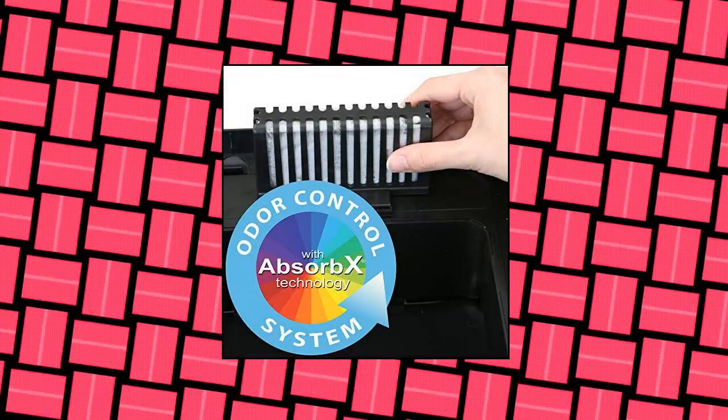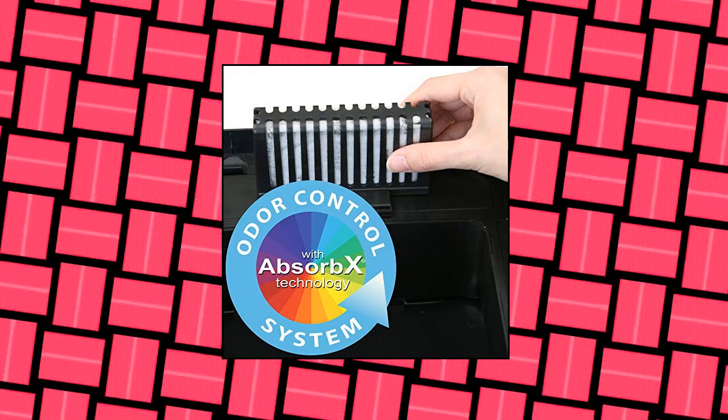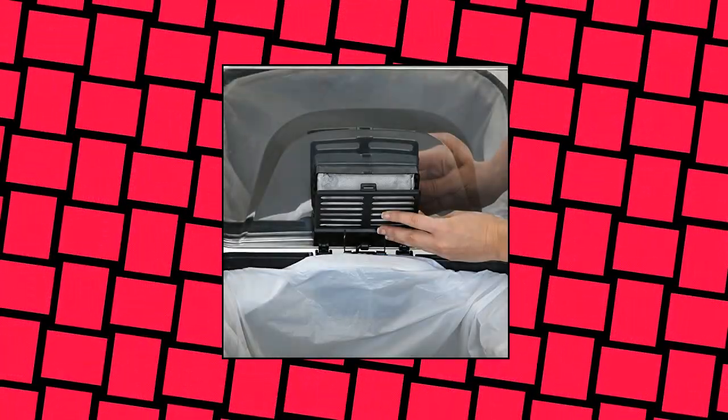Official iTouchless product for use with iTouchless trash can models equipped with an odor filter compartment. Absorbs trash odors with all-natural activated carbon.